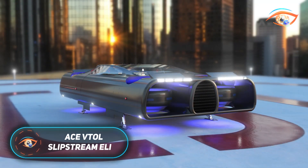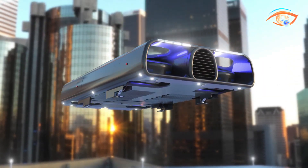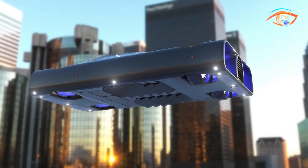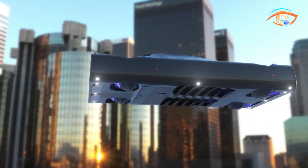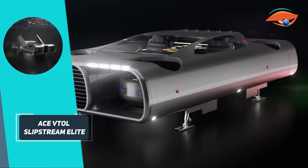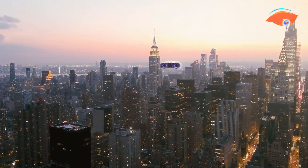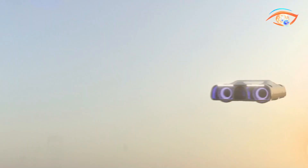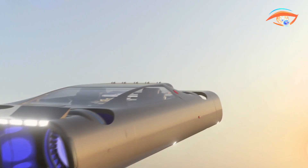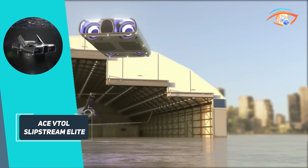The Ace VTOL Slipstream Elite is a cutting-edge electric vertical takeoff and landing aircraft designed for luxury and business travel. This remote piloted vehicle offers seamless business integration, allowing passengers to stay connected and productive while on the move. With advanced lifting body aerodynamics and a Slipstream trailing airflow design, it optimizes flight as a perfect aerofoil. The Elite offers a versatile flight experience by transitioning between high-speed mode for fast travel and low-speed mode for greater control and agility. Its compact design enables a small landing footprint, making it suitable for private helipads.